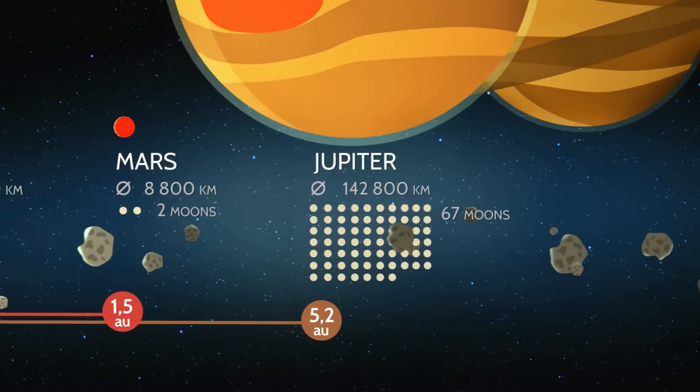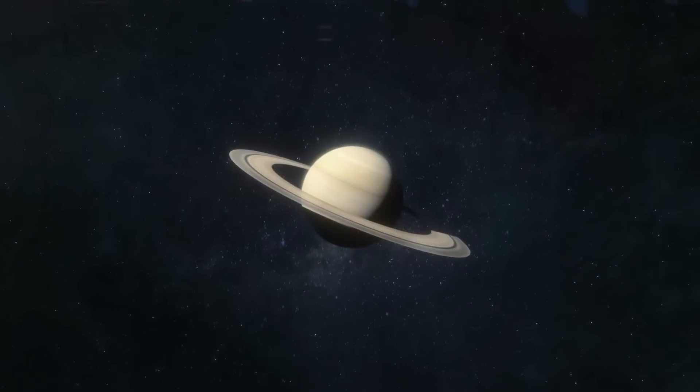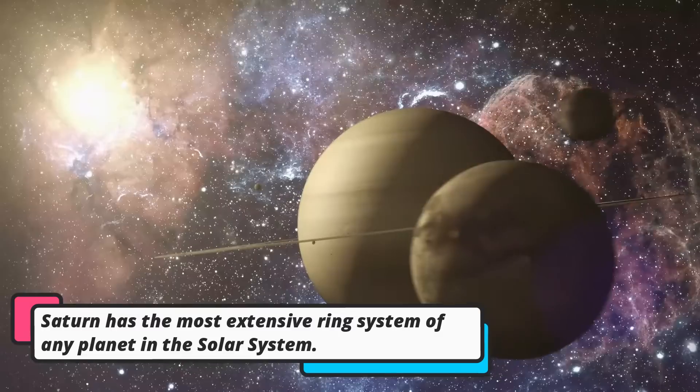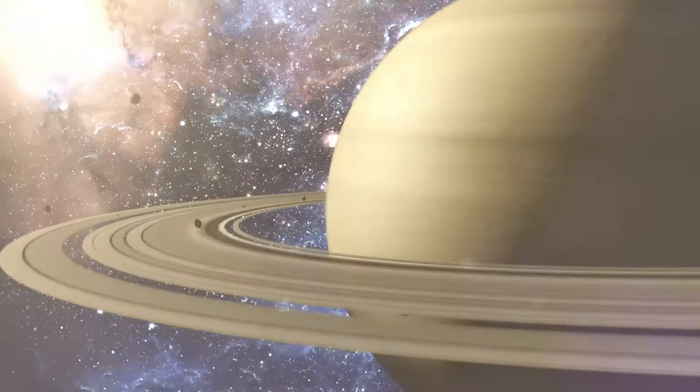Next, we'll visit Saturn, the planet with beautiful rings. Imagine hula hoops made of ice and rocks spinning around Saturn. It looks so magical and if we could float on Saturn's rings, we would have so much fun.